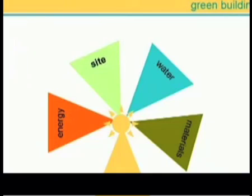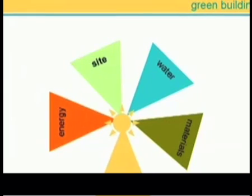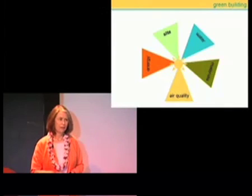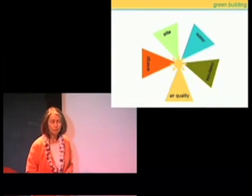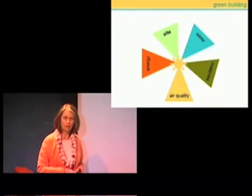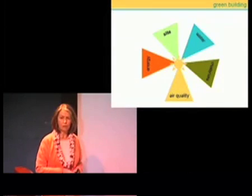What is similar across all of them is an attention to detail to environmental performance in five major areas: energy efficiency and renewable energy, how a site is developed, how water is conserved, the materials that are used, and importantly, the indoor environmental quality.